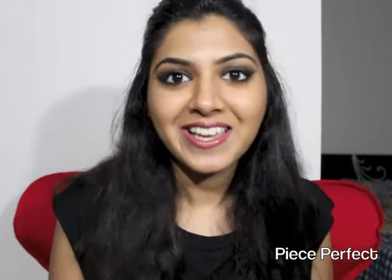Hi guys, hope you're doing great. So today I have my June favorites for you — products that I have been using and loving in the month of June. So if you want to know what that is, keep on watching.